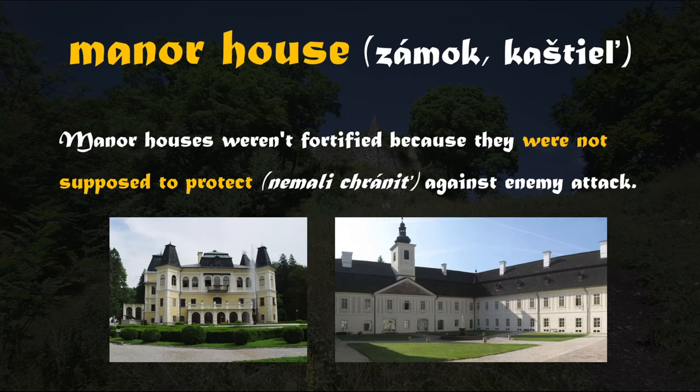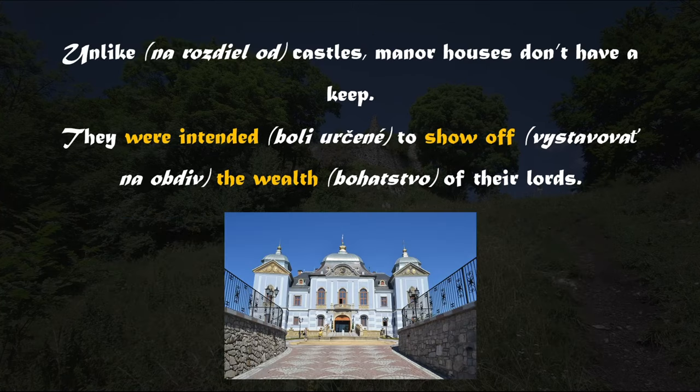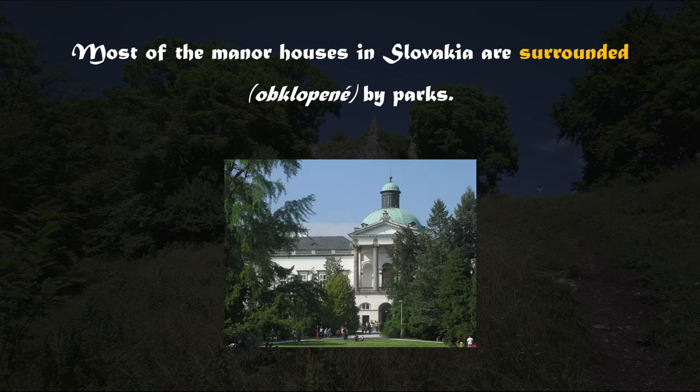On the other hand, manor houses — which can be translated as zamok or kaštiny into the Slovak language — were not fortified because they were not supposed to protect against enemy attack. Unlike castles, manor houses don't have a keep. They were intended to show off the wealth of the lords. Most of the manor houses in Slovakia are surrounded by parks.